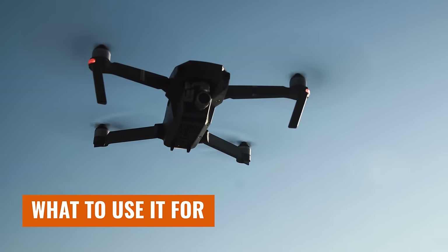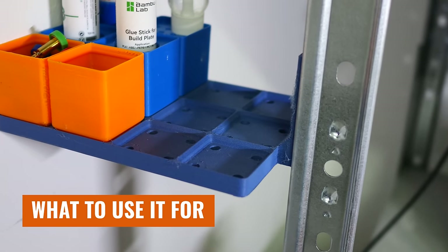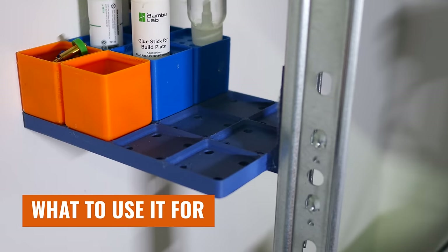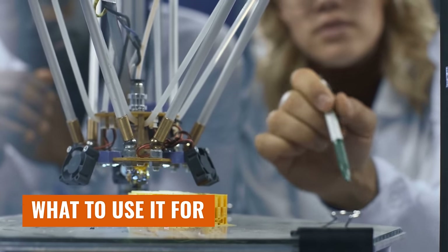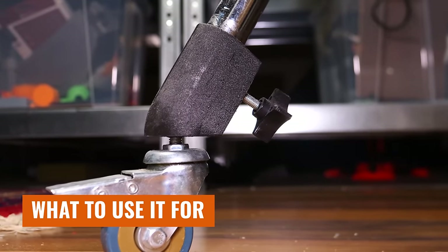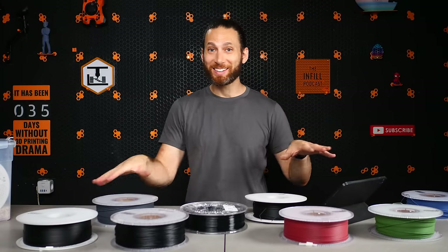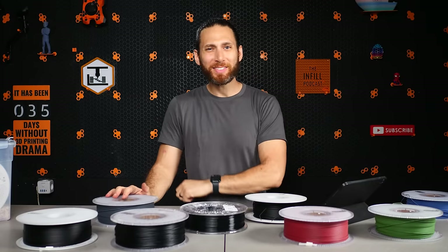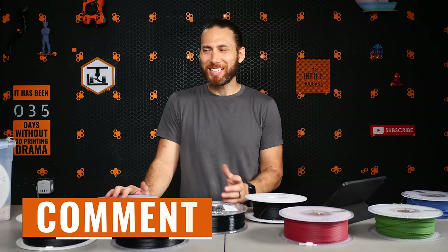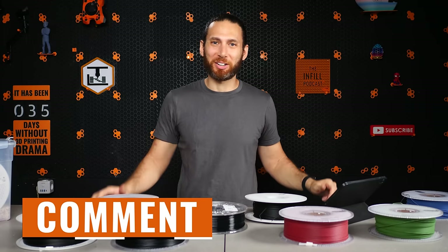In terms of applications, PLA-CF is ideal for components that need a balance of strength and lightweight construction. Think of drone frames, RC car components, and even lightweight tooling. I even like to use it for mounting brackets, so long as they don't need to flex or take any impact. It's also great for saving money on prototypes because it will exhibit similar dimensional behavior to PA-CF, but at considerably lower cost.